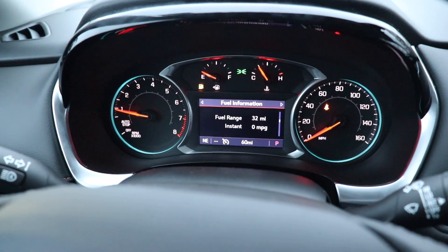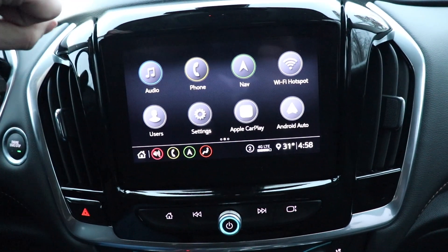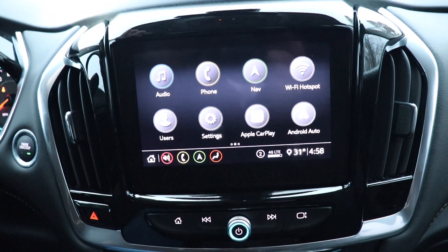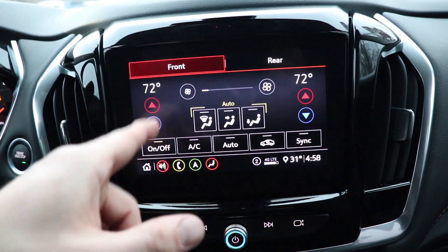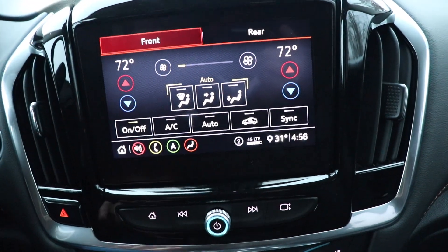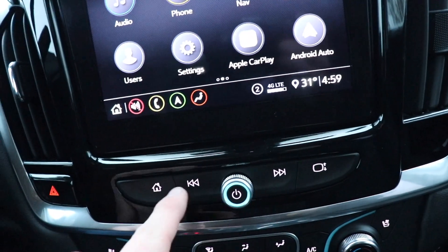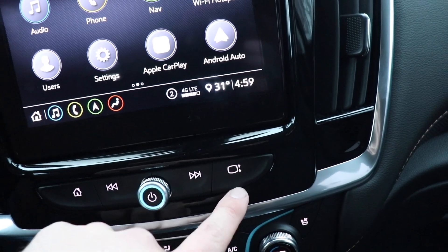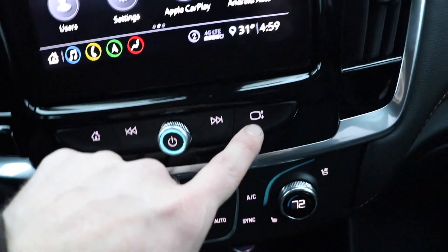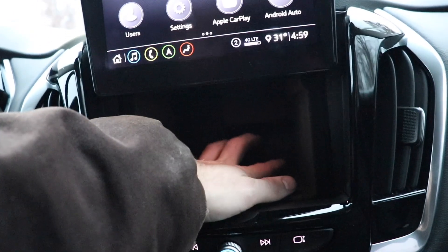Push button start. Right here we have your LCD touchscreen display which is very, very responsive and high definition — Apple CarPlay, Android Auto, navigation, as well as climate control from here. You do have 4G LTE as well. Hazard light button right here, and the home button for the touchscreen display. You push this button and the touchscreen display raises, giving you access to some storage right there — I could fit probably my whole hand in there, so definitely a lot of storage.